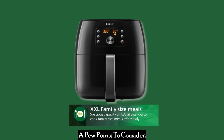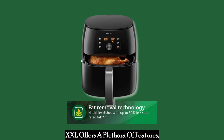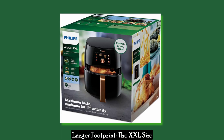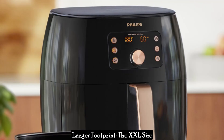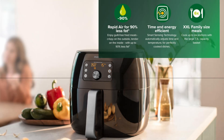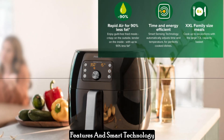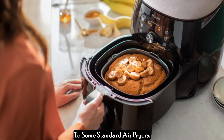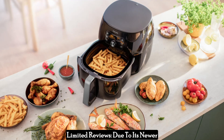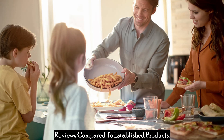A few points to consider. While the Philips Premium Air Fryer XXL offers a plethora of features, here are some things to keep in mind. The XXL size means this air fryer occupies more counter space than some models. The innovative features and smart technology come at a premium price compared to some standard air fryers. Additionally, due to its newer release, this model might have fewer user reviews compared to established products.